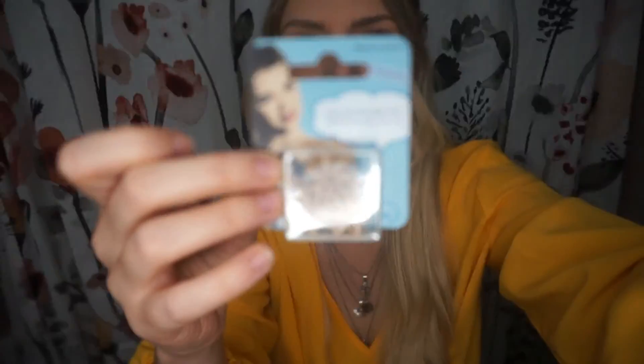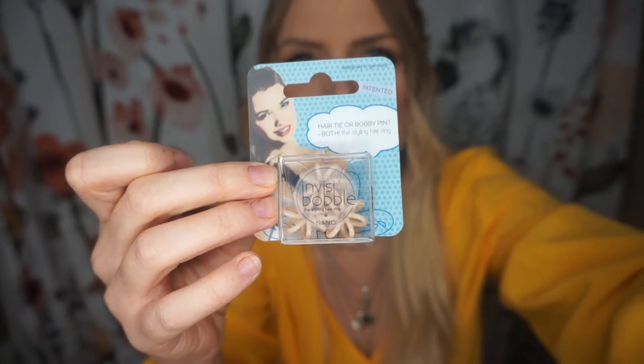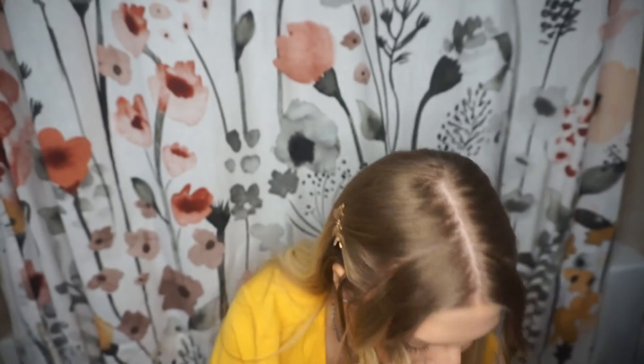I don't usually buy the Invisibobble brand specifically — like this one I got off Shop Miss A, I got a pack of four or six of them for a dollar and they work fantastic. They don't pull on your hair but they also don't fall out as easily as scrunchies do. So I love Invisibobble and Invisibobble-styled hair ties. So excited to try these minis.